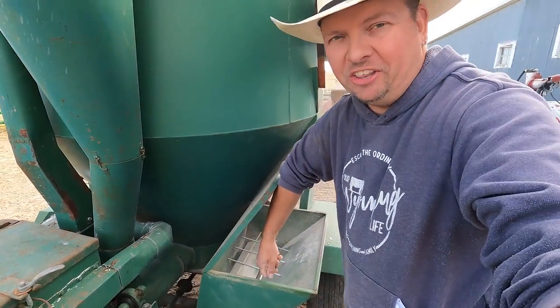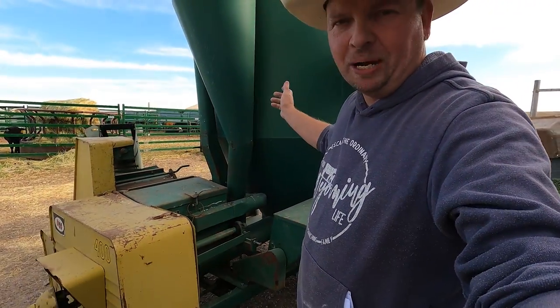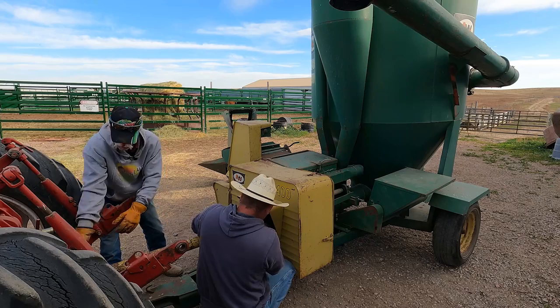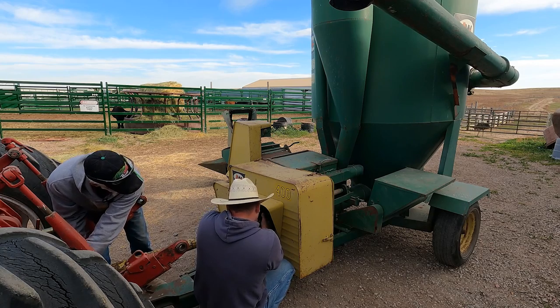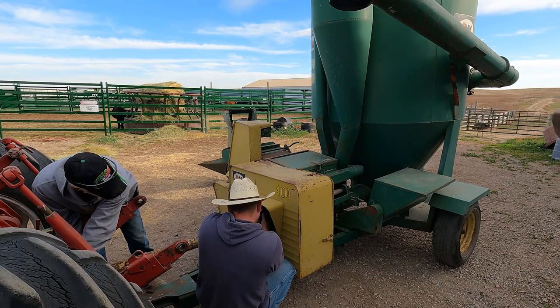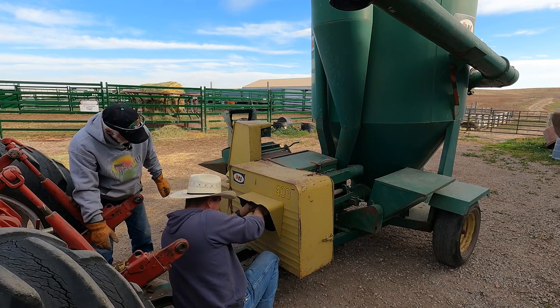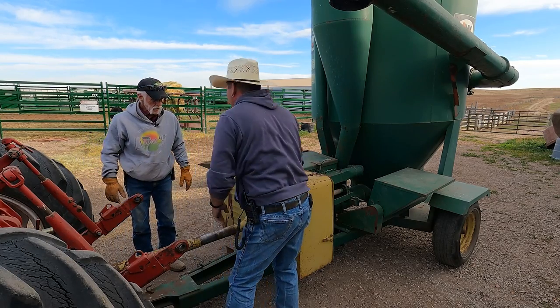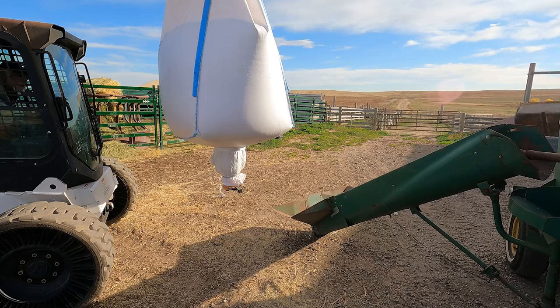We've got everything moved up and in, so now we're going to switch this to the grinder. There we go — a little bit farther — grinder's engaged. We can start dumping in grain.